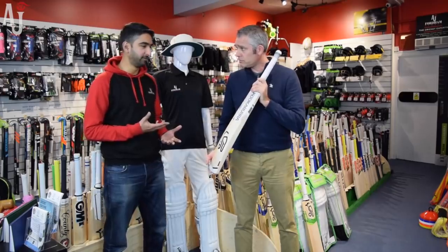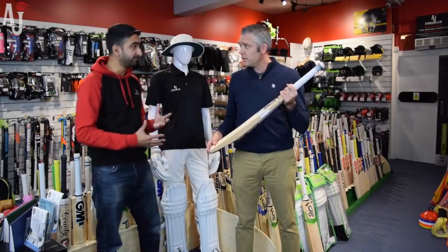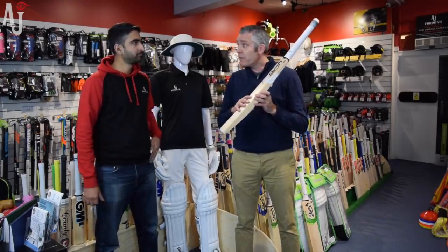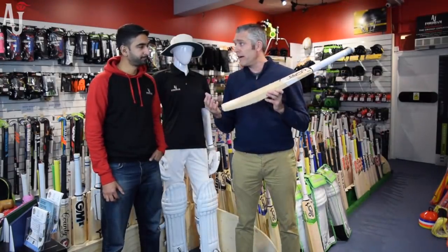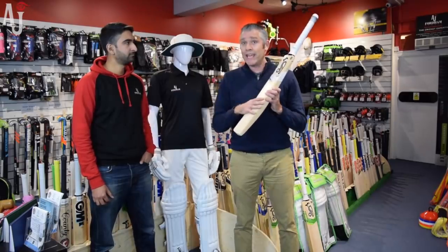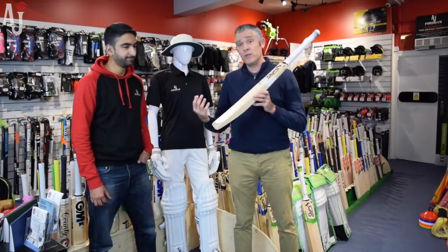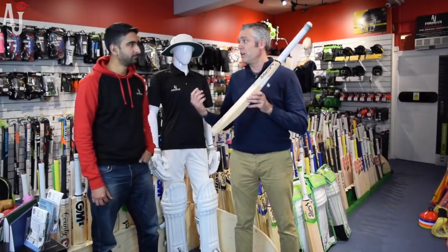In regards to the preparation of Kookaburra bats, what does the company do to get it ready for the customer? All of our bats are pre-prepared — we say pre-prepared as opposed to match ready. We've knocked in the bats, given them a light coat of oil, and applied rubber toe guards onto all of the bats. However, we would always recommend that someone who buys a bat spends a bit more time knocking it in — not five or six hours like years ago, but an hour or two is well worth it. Apply another coat of oil. The more time you invest getting your bat ready, the better the performance.